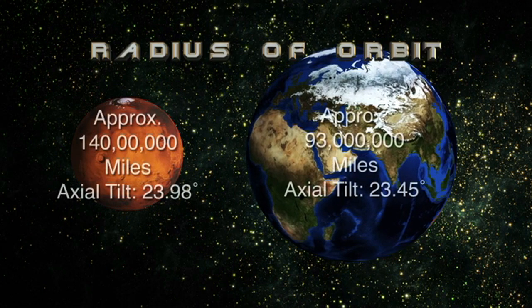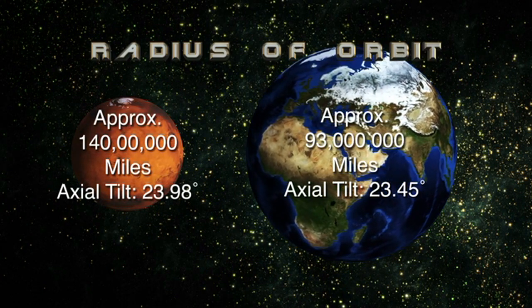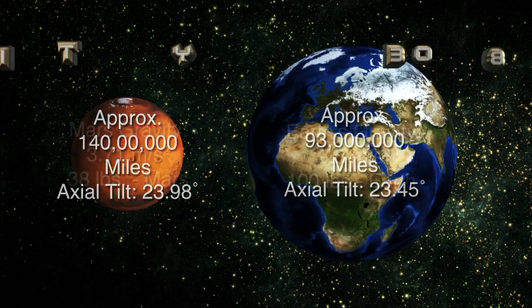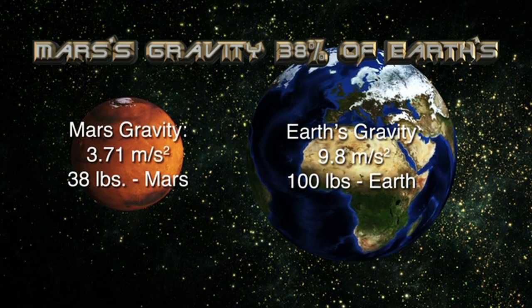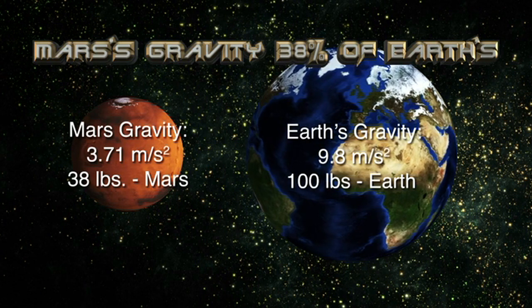Earth orbits the Sun at a distance of approximately 93 million miles. Mars orbits the Sun at around 140 million miles. The Martian gravity is about 38% of the Earth's, so an object weighing 100 pounds on Earth would weigh 38 pounds on Mars.